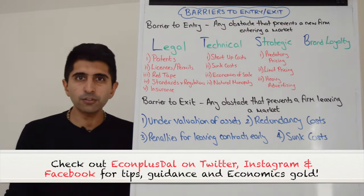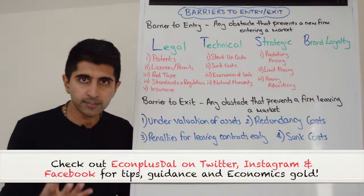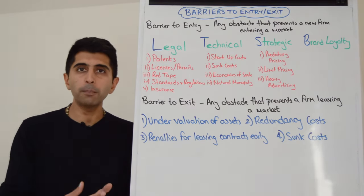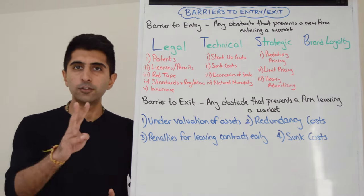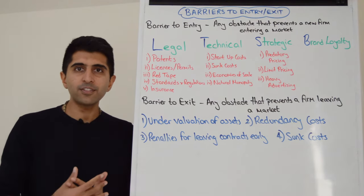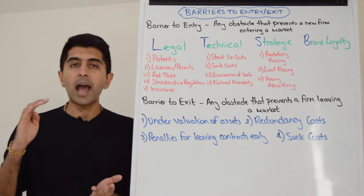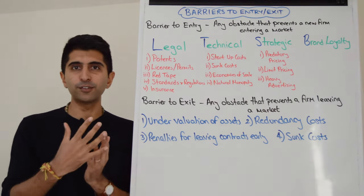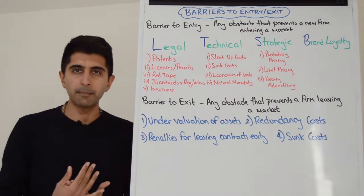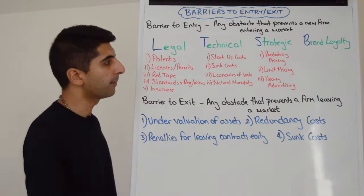Technical barriers are industry-specific barriers — barriers to do with something within the industry. For example, there might be very high startup costs or very high sunk costs. Sunk costs are costs which cannot be recovered when a firm leaves the market. Two good examples are advertising and very specialist machinery. When you leave the market you can't recover those costs — advertising you've already paid for, and specialist machinery can't be sold on. So very high sunk costs increase the risk of entering a market and can therefore act as a barrier to entry.